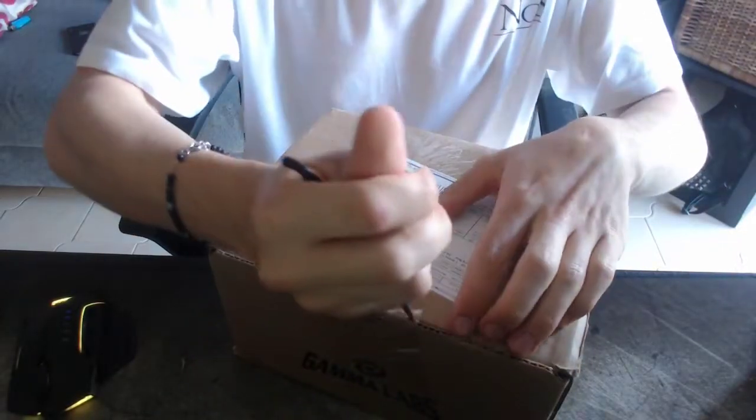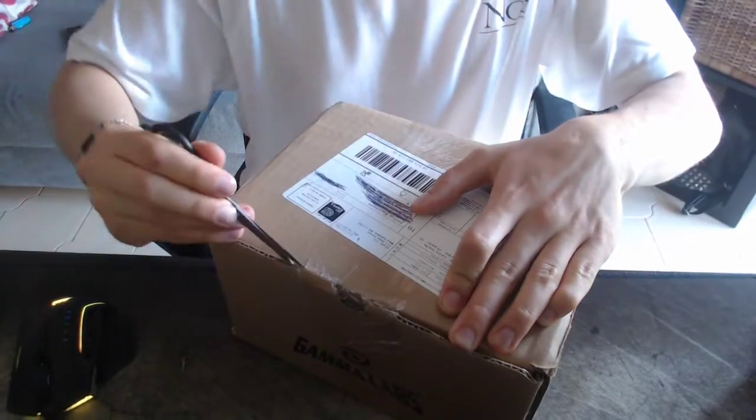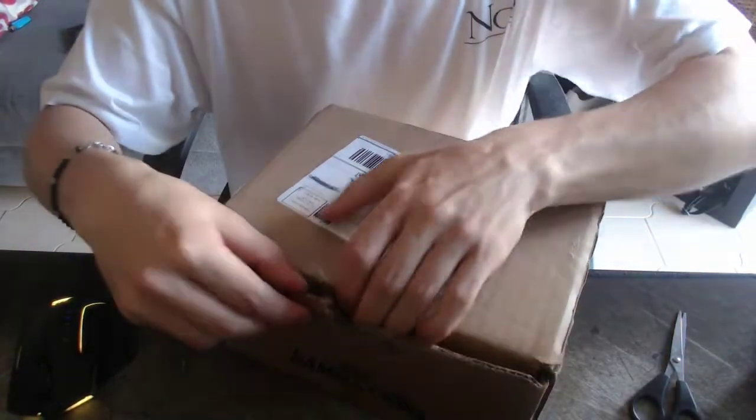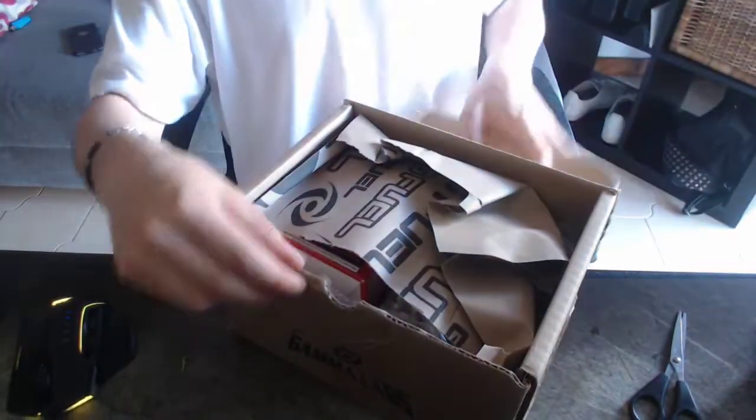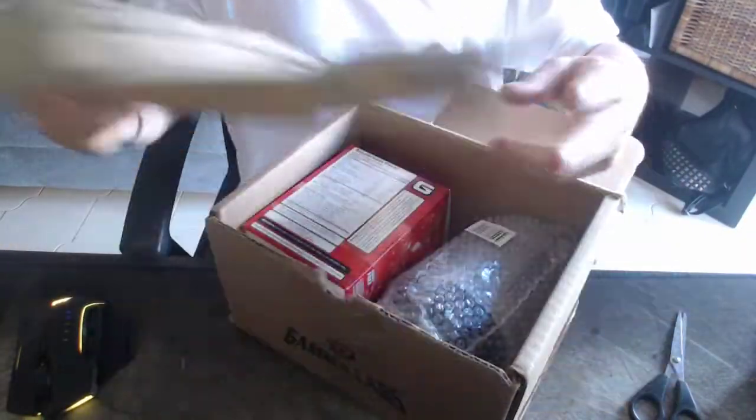Let's just open it up real quick. Here's my handy dandy scissors. Look at this. There we go. Alright, and get right into it. So, as you can see, there's some GFuel things in here.